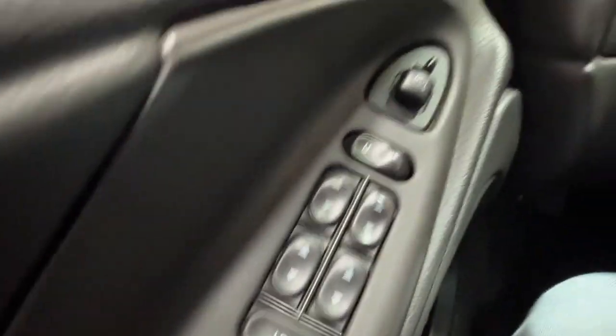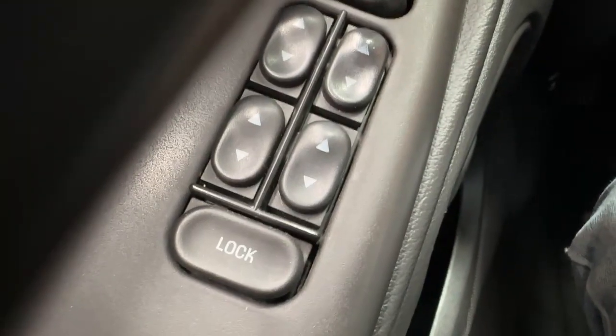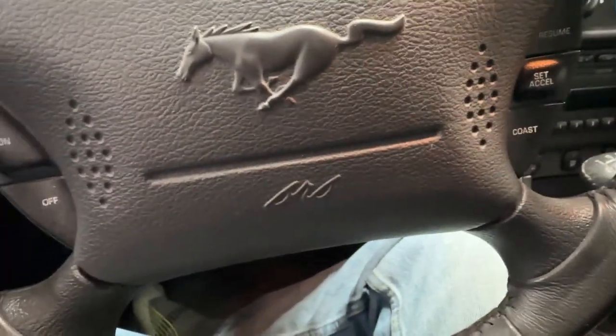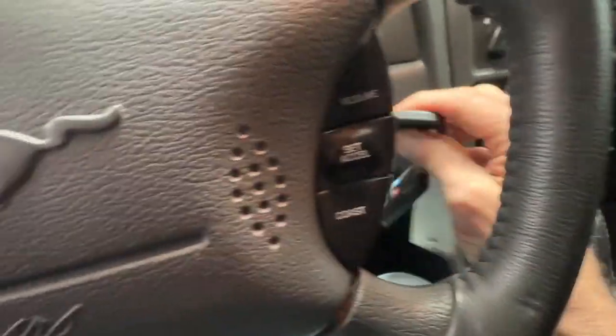Over on the driver's door there are lots of power controls: power mirrors, power locks, and power windows. It is a fully equipped car. There are two sets of keys to this one, both with key fobs, and the fobs work.